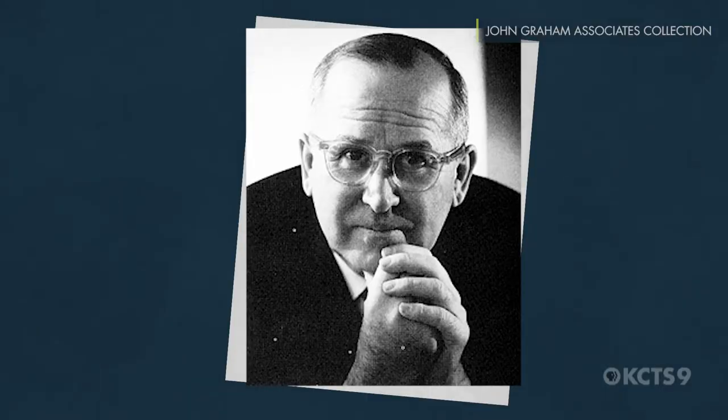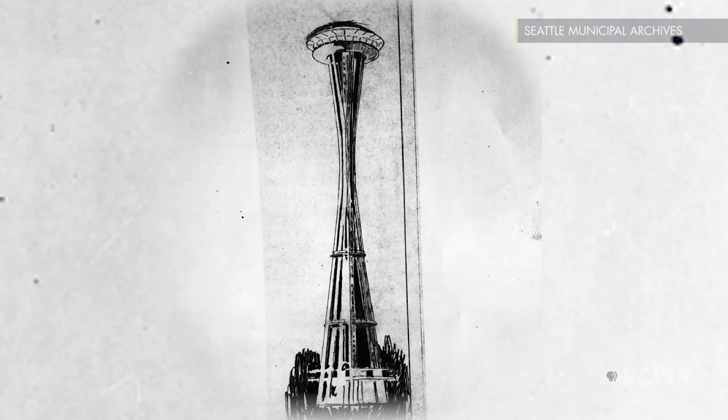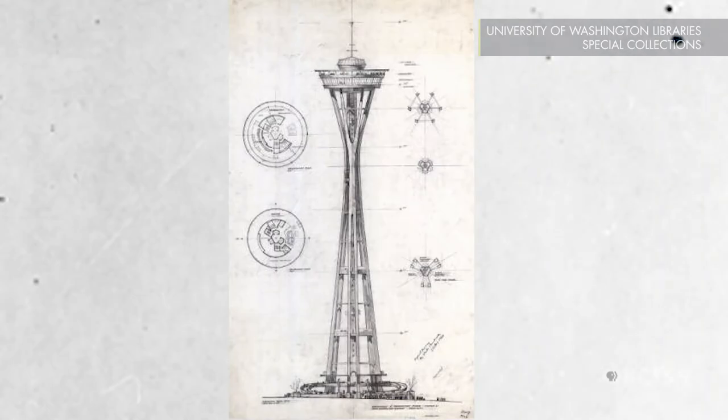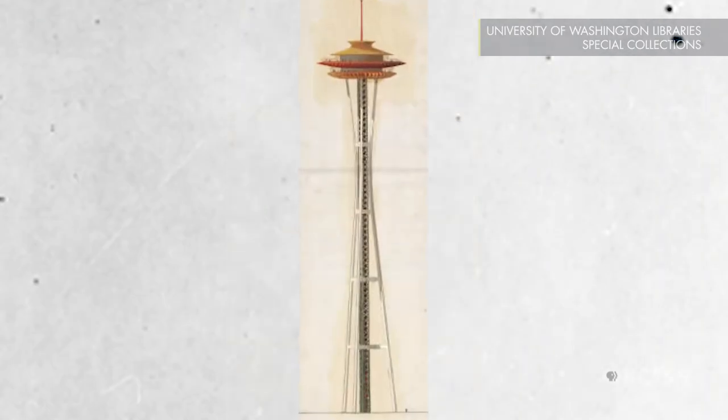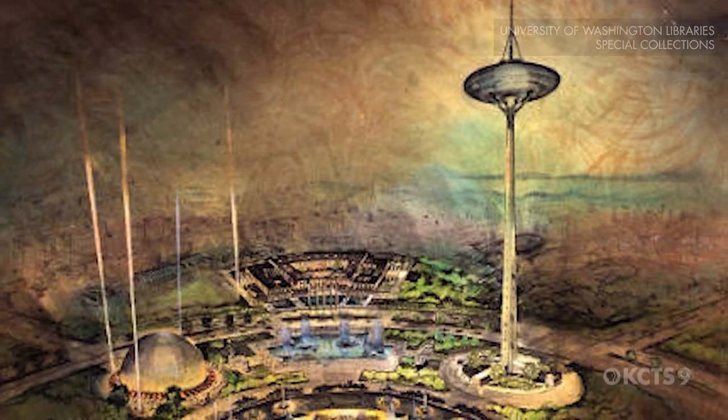The company they went to was John Graham and Associates. Graham and his guys began doing sketches. This was the starting point, but it went through many, many iterations. One of the things that Graham became very interested in was making sure that the Space Needle had a flying saucer-looking top.